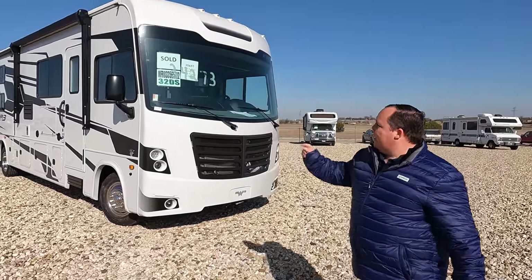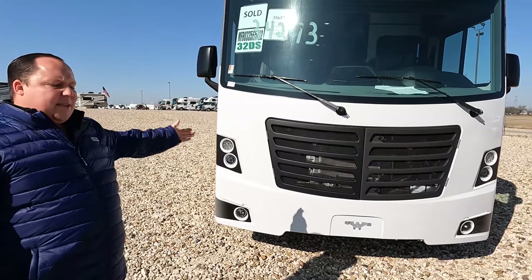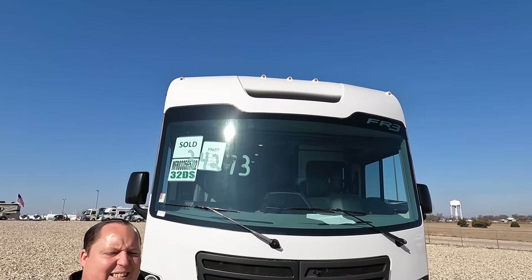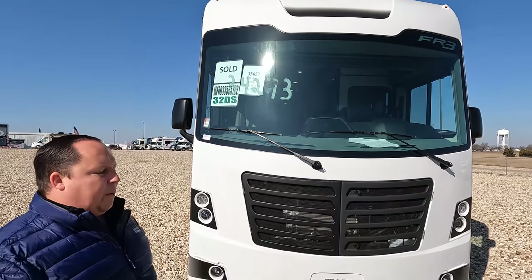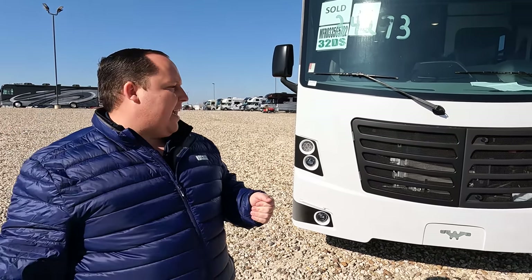Not just RV1 — RVR, our whole nationwide network of dealerships. For the next week, they're extending all show pricing. For the Matt's RV Reviews audience only — if you ask an RVR dealership, they're not going to know what you're talking about. It's only through Matt's RV Reviews that they're extending the show prices for a week, so make sure you contact us.